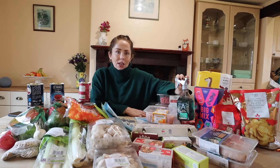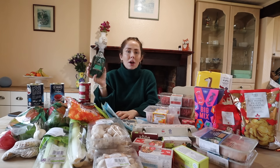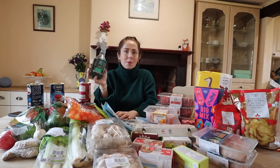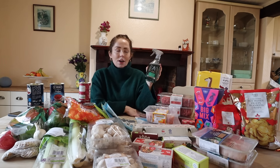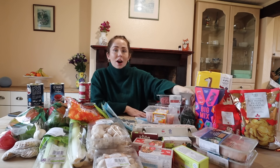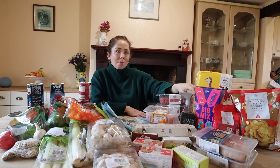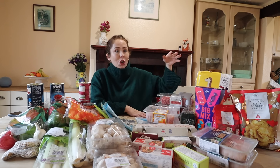I found this in Aldi and I had to shout it out because it is stunning - it's the Astonish Pine Forest Antibacterial Spray. A lot of smells turn my stomach at the moment, but this smells like Christmas in a bottle. I've overused it a couple of times since getting it a couple of days ago - so good, I'm definitely picking it up again.